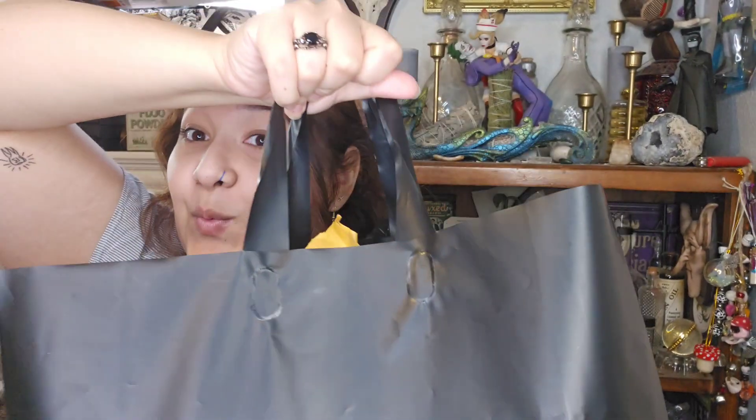That is everything I got from Memory Hole Vintage, and now we're going to get into what I got at the Macabre Market. One of the vendors thankfully gave me a big bag so I could put all my bags in because I was carrying a lot. Just to preface this: nothing in here is vintage — the market is for the obscure, artists, local vendors, modern day items, oddities, and art.